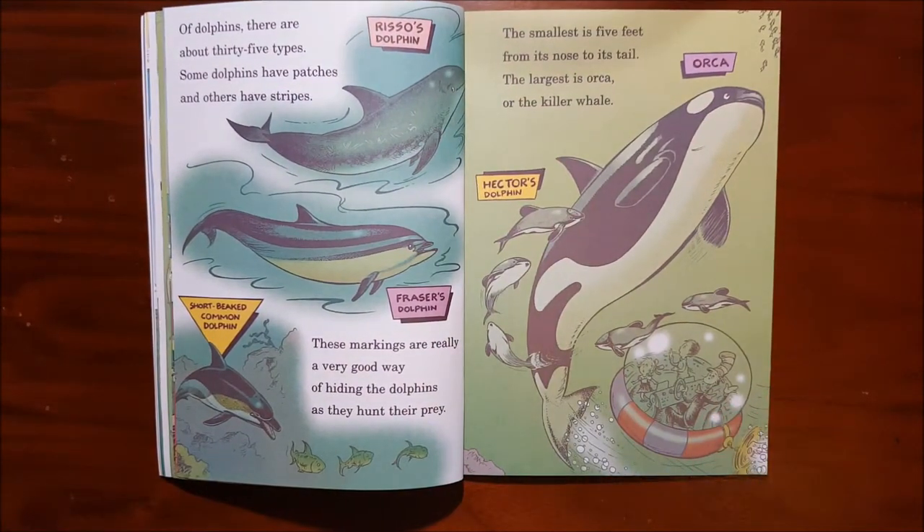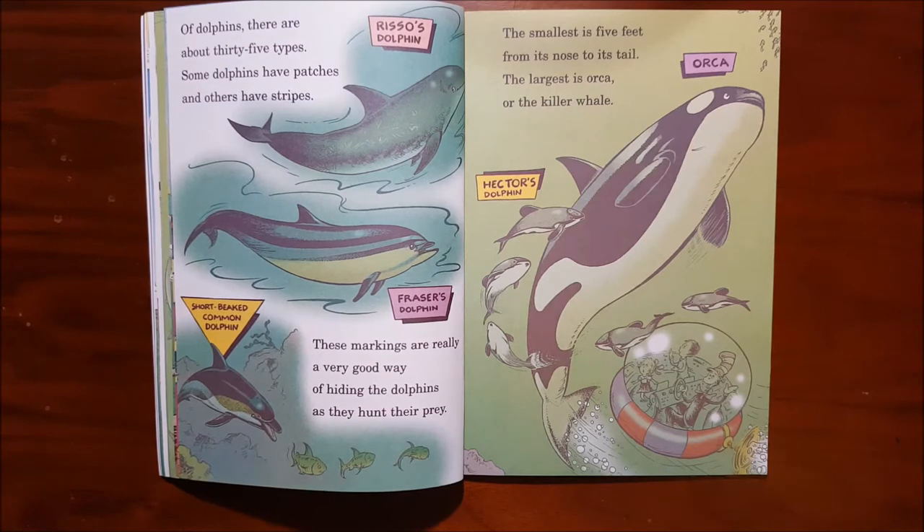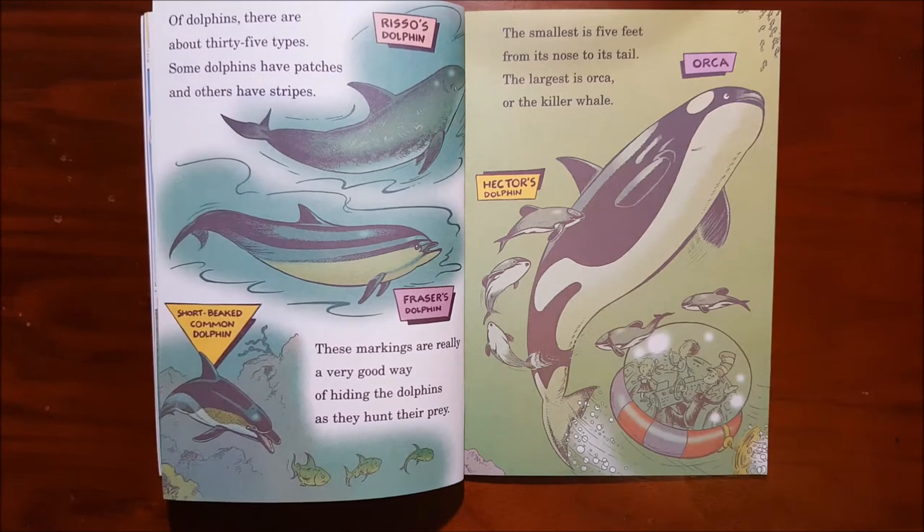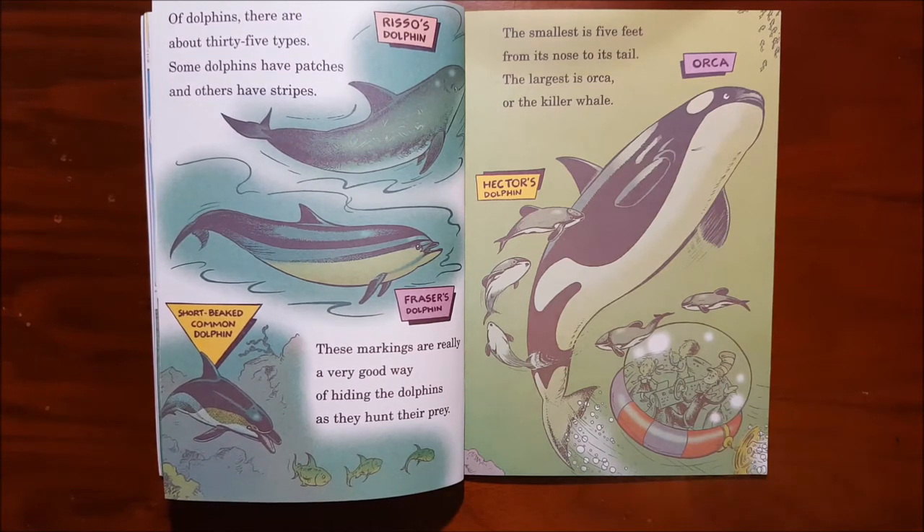Of dolphins, there are about 35 types. Some dolphins have patches and others have stripes. These markings are really a very good way of hiding the dolphins as they hunt for their prey. The smallest is 5 feet from its nose to its tail. The largest is orca, or the killer whale.